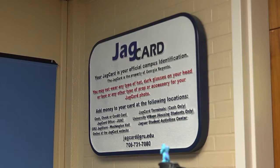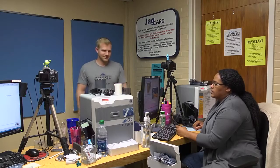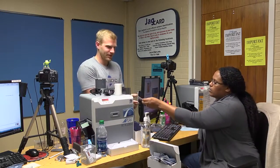For employee badging services, our JAG Card office is located on Laney Walker Boulevard in the Augusta University Student Center.